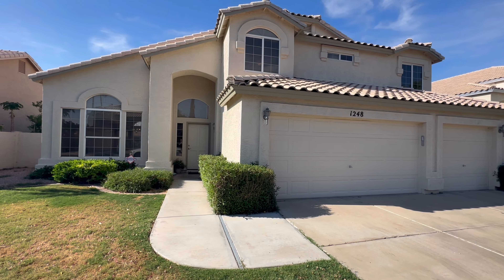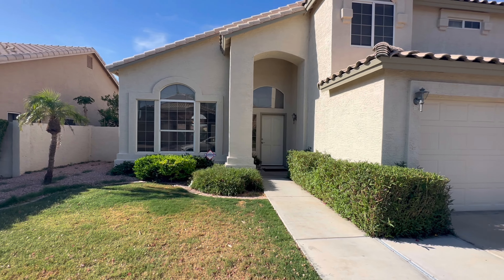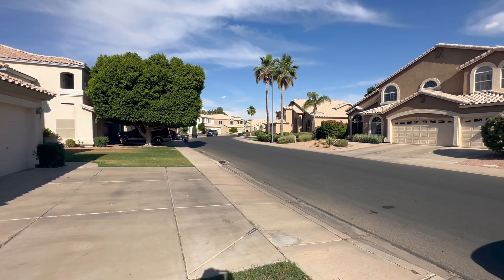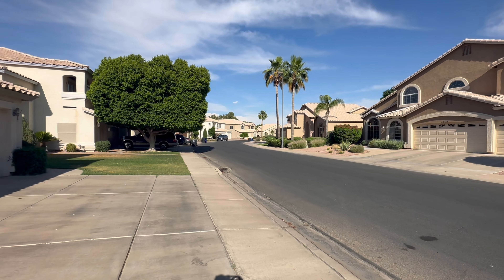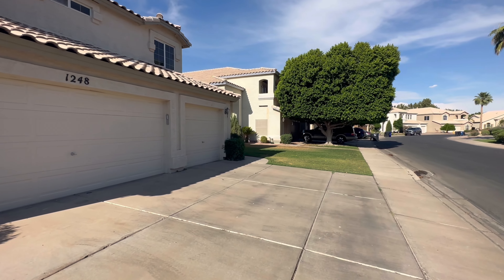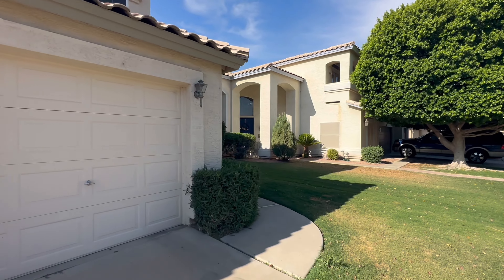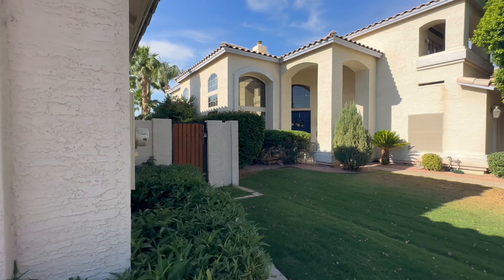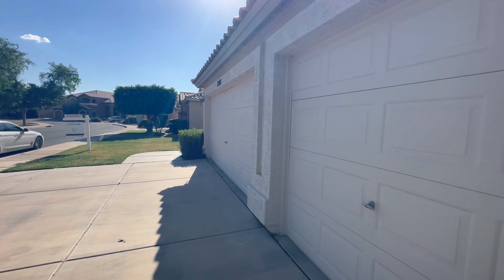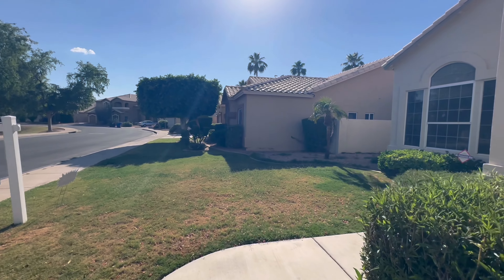This house is 2,719 square feet, listed at $845,000, and it's got a three-car garage. It's in a beautiful neighborhood with sidewalks on both sides of the street and really established tall palm trees as well as other trees. It's in the community called The Islands, so there are going to be a ton of different lakefront properties. Cross streets are Warner and McQueen. The lot itself is 7,741 square feet, and HOA is going to be about $58 a month, give or take.